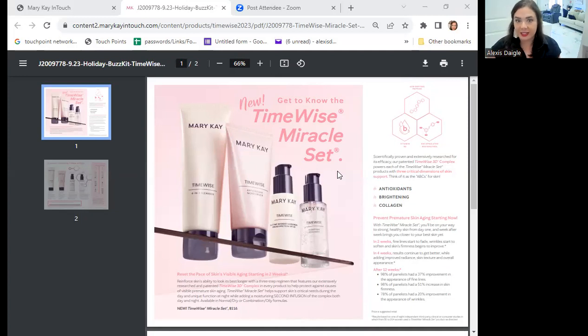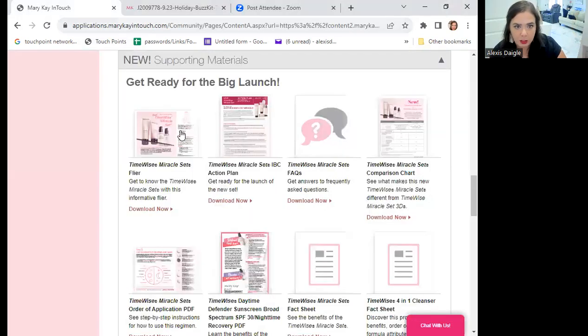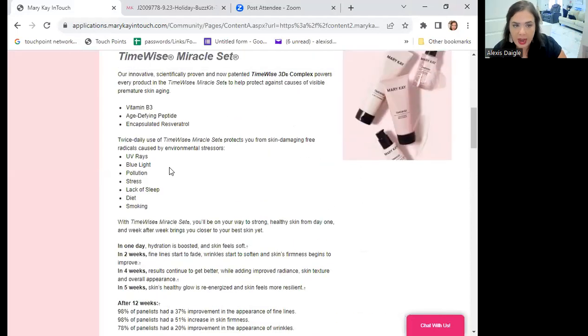It has all the same benefits of the 3D set, now back in the original one. So many people have asked — have you ever had somebody say, 'Do you have that little clear jar with bubbles in it?' This is what they're talking about. It's not as thick, so I think people will enjoy it more, especially people with oily skin. It is available on the 26th for everyone to order.